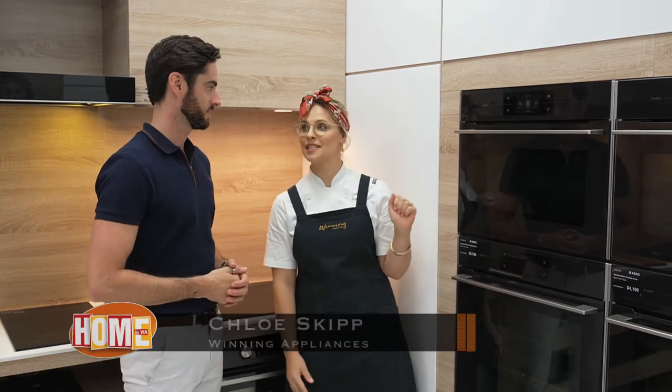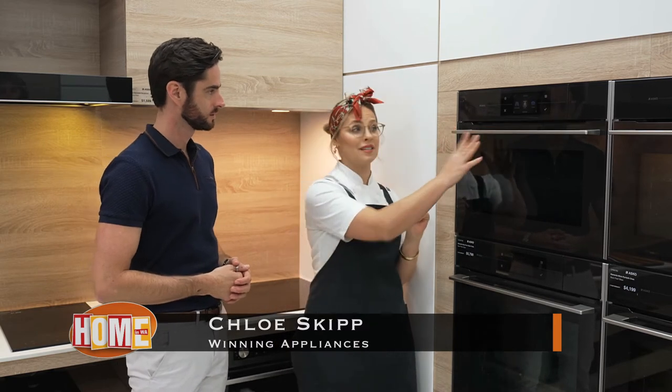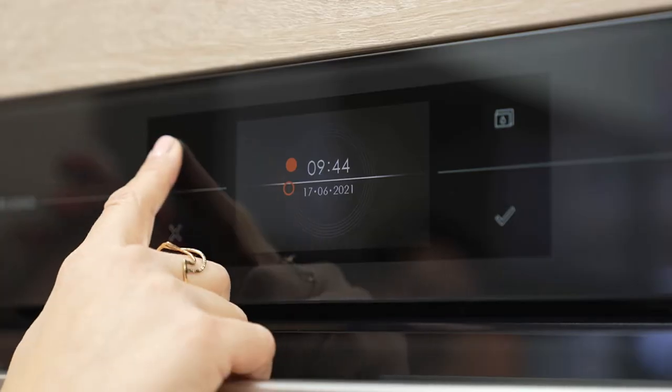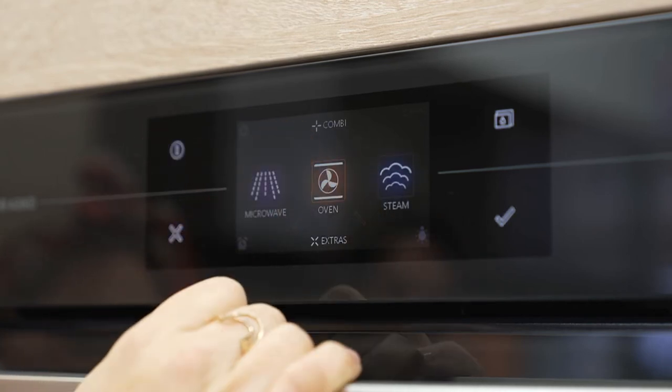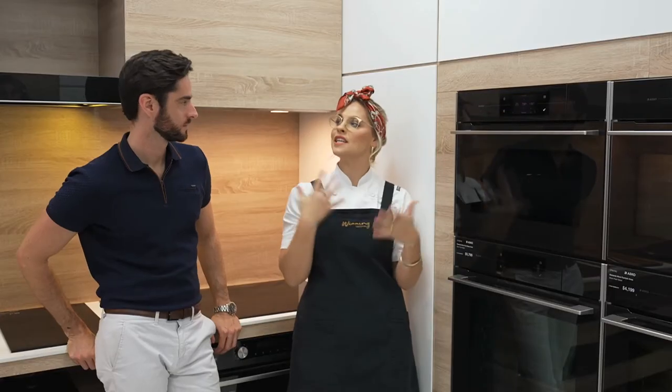So this is the latest from ASCO, which is the Elements range, and it's made from the highest quality stainless steel and ceramic glass. Elements by ASCO means precise cooking and latest technology while honouring Scandinavian design — and you can see how gorgeous that looks. Not only is it easy to use with their TFT interface, it just takes your cooking to the next level.